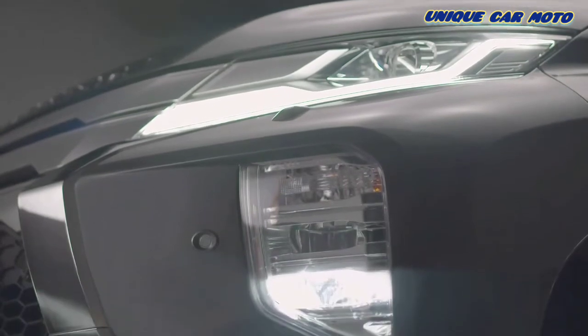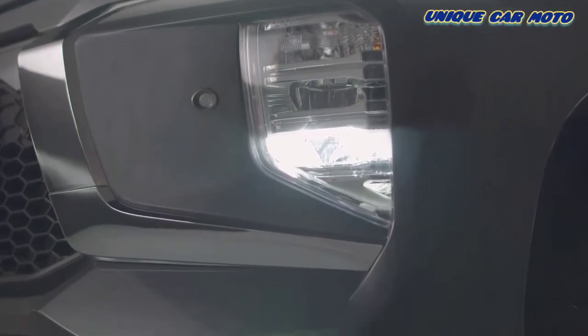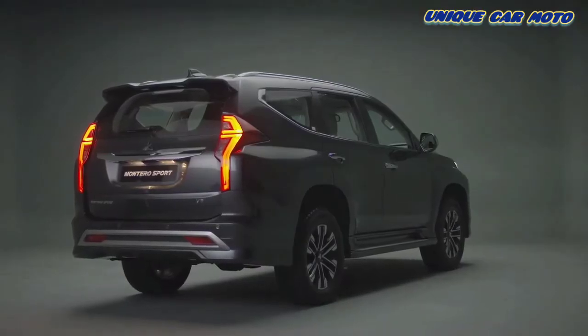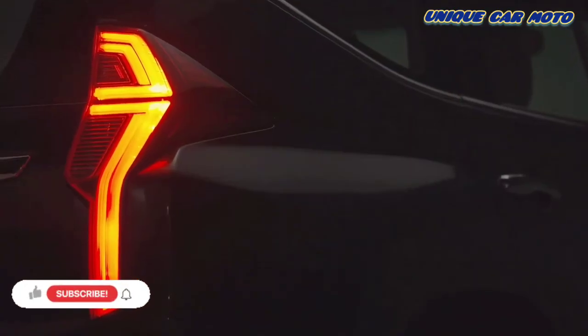The newly styled LED fog lamps are positioned with consideration given to water damage when driving on flooded roads. The redesigned rear combination lamps give the Montero Sport an improved and more rugged appearance.